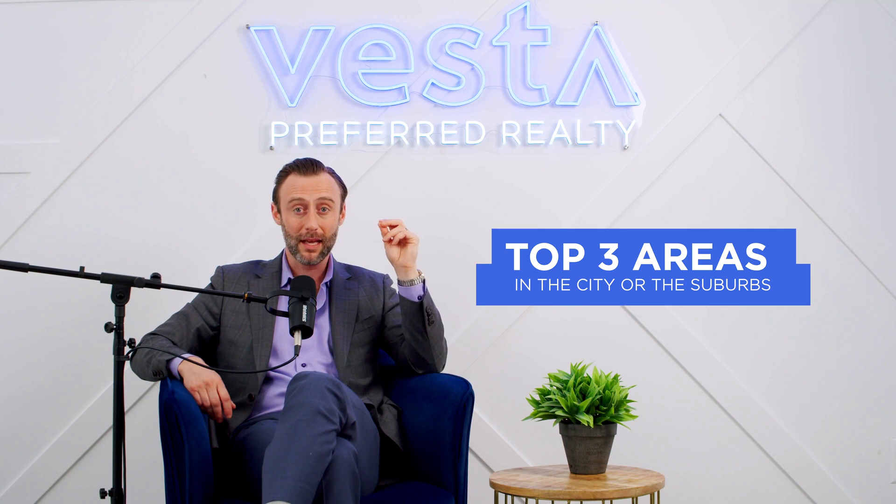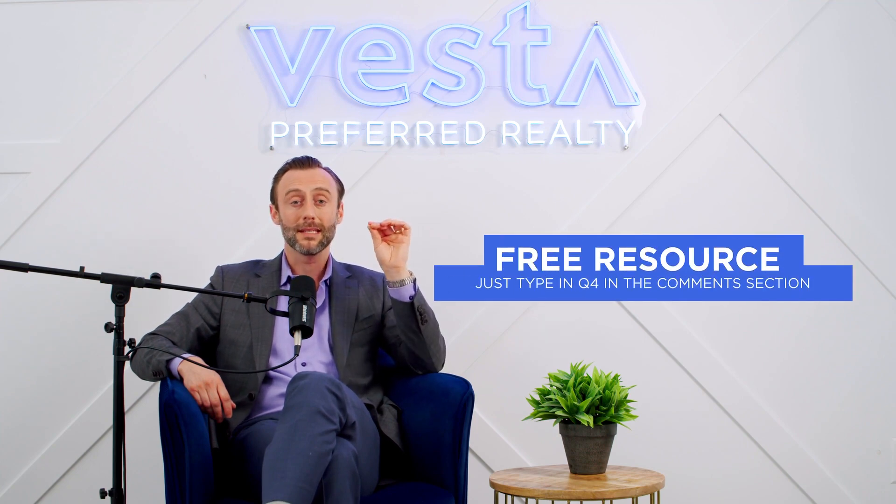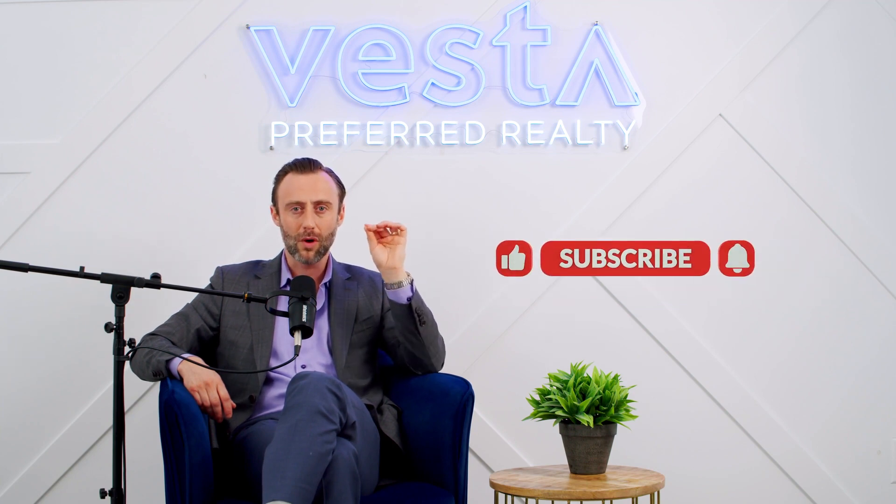These are all fantastic locations to consider if you're looking to buy a multi-unit and want to find value. I only mentioned the top three in the city and the suburbs, but if you're interested in how your neighborhood has been performing, I have the full list — it's a free resource. Just comment 'Q4' and I'll get that to you right away. Like, subscribe, and please share this — I'd love to keep providing value so you can become a better home buyer and seller.